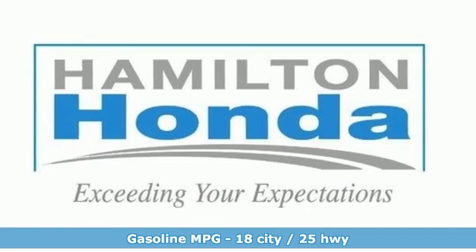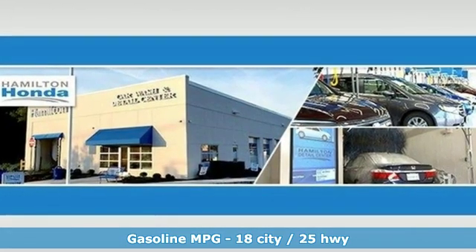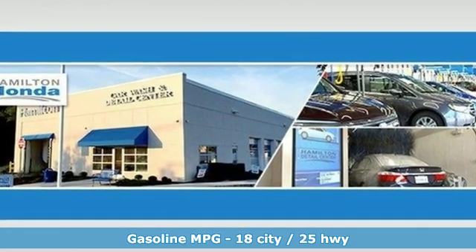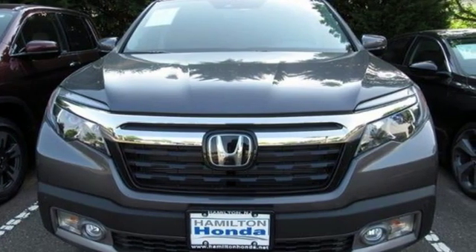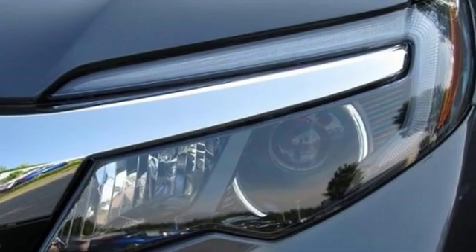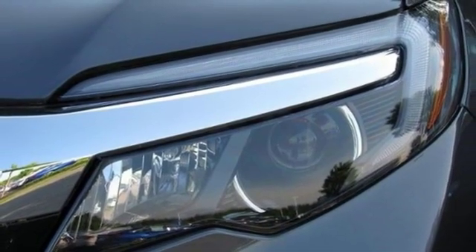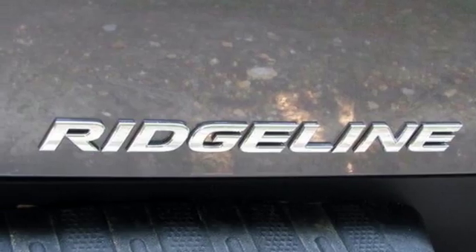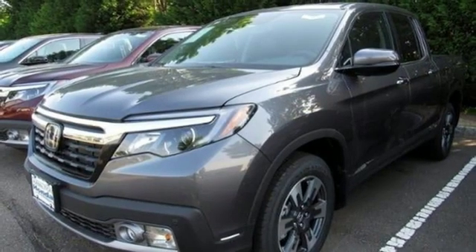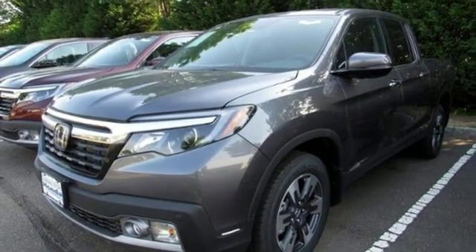It comes with all the amenities you need: streaming audio, doors and push button start proximity key, dual zone climate control, auto dimming rear view mirror, remote engine start, heated steering wheel, V6 engine, express open and close sliding and tilting sunroof, electronic shift on the fly, and power heated mirrors.